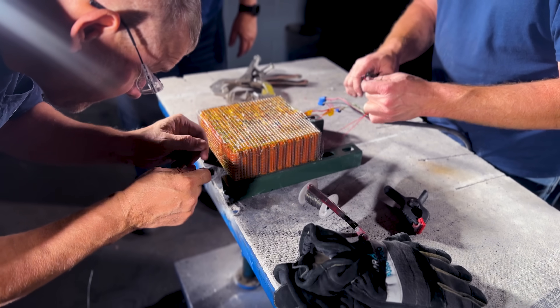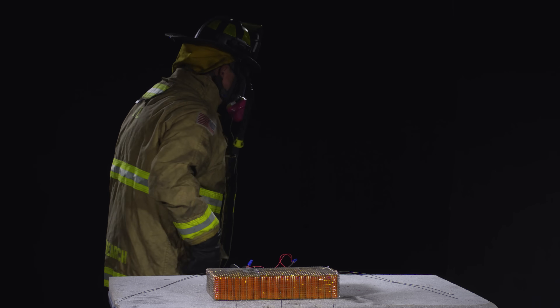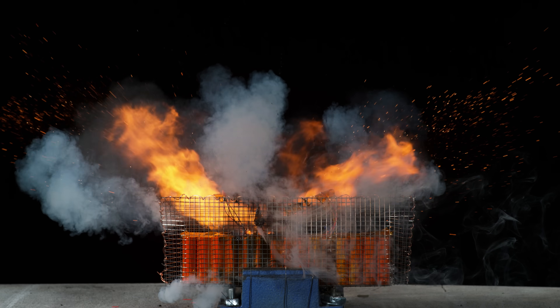Today we're in the fire lab. We're going to be testing lithium-ion batteries. We're going to intentionally overheat them, where they will catch fire and or explode.